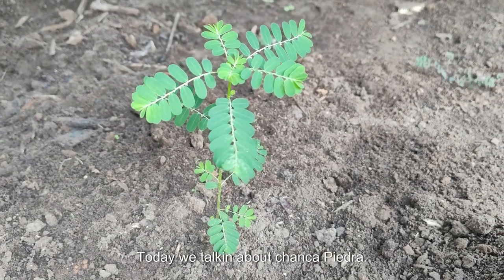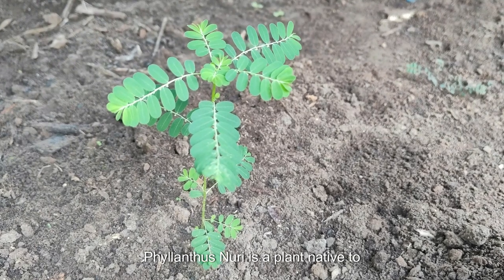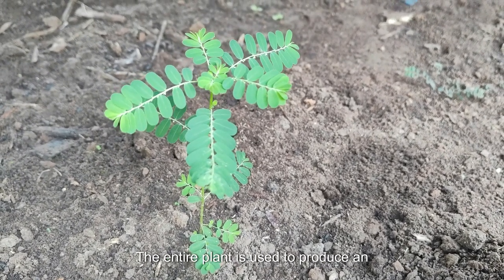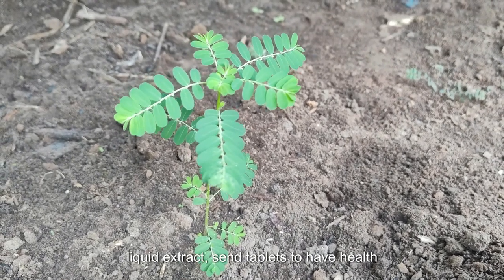Welcome to Bethel Farms and Herbs today. We will be talking about Chanka Piedra, Phyllanthus niruri, a plant native to tropical coastal areas. The entire plant is used to produce an herbal supplement used in teas, capsules, liquid extracts, and tablets.